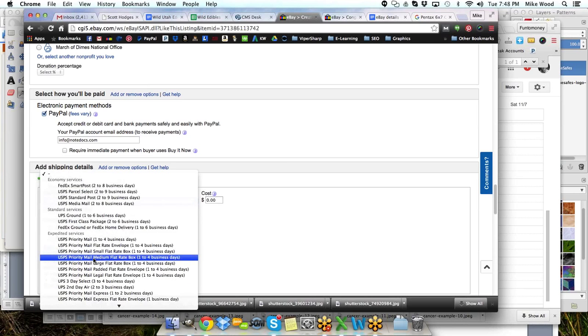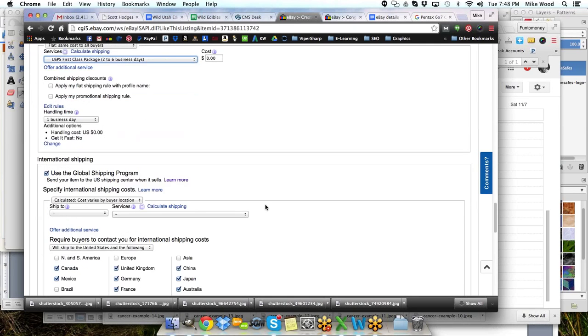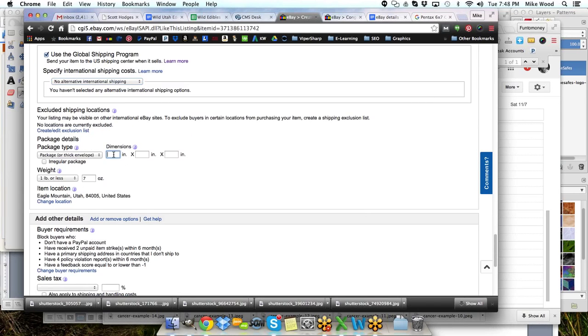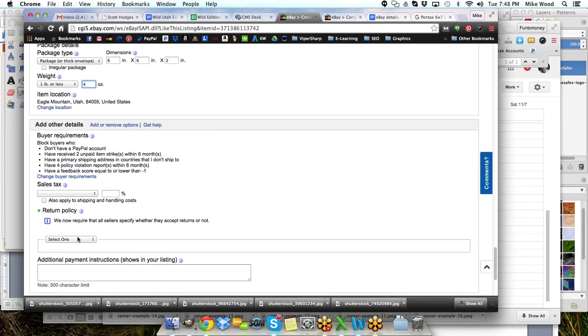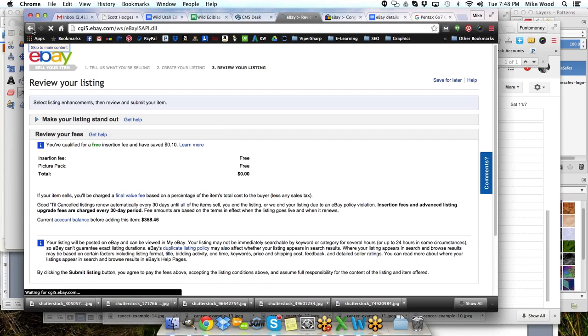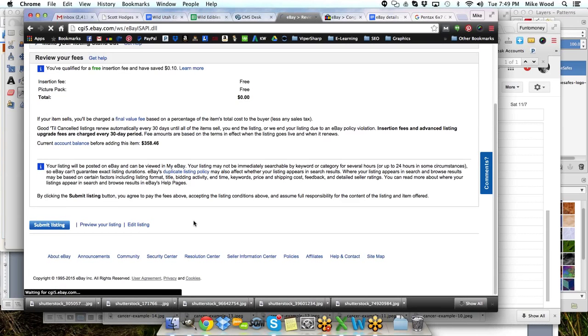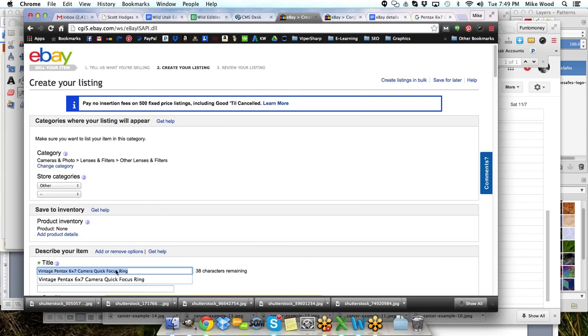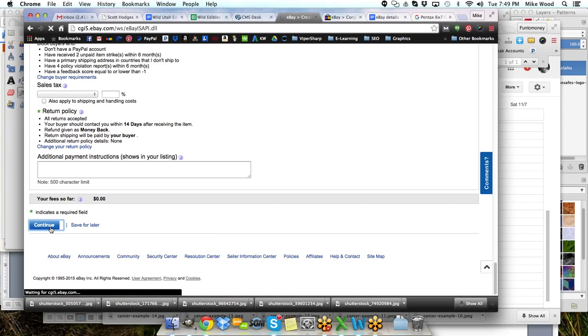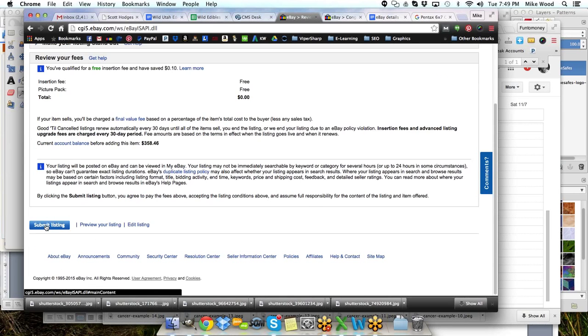Flat cost — this will be a first class package, free shipping, no alternative shipping methods. It'll probably be a 6 by 6 by 2 box, no more than four or five ounces. Continuing — I think I forgot to copy the item title and paste it into the description area, so I'm going back, copying that, and pasting it in there. Now we'll continue and submit the listing.